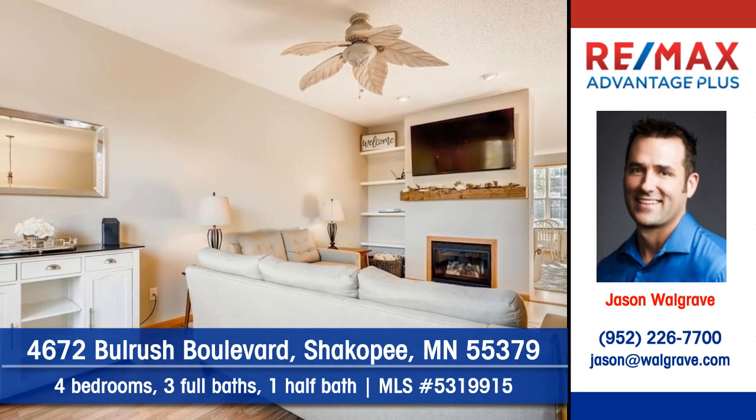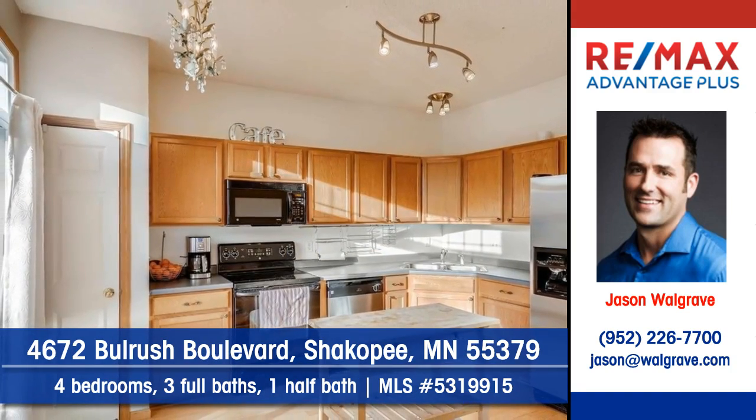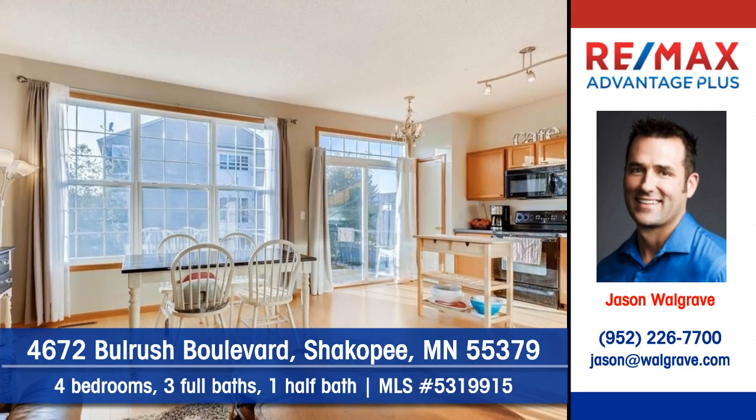You'll adore the attractive fireplace in this room. Step into the kitchen — the cook will love the cabinets and counter space. The open plan is ideal for entertaining.